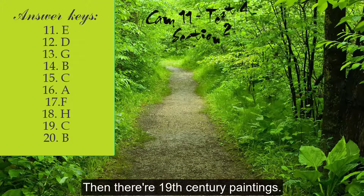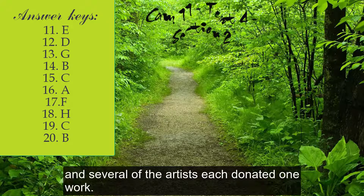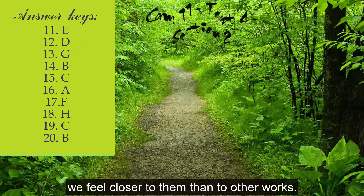Then there are the 19th century paintings. The museum was opened in the middle of that century, and several of the artists each donated one work to get the museum started, as it were. So they're of special interest to us — we feel closer to them than to other works.